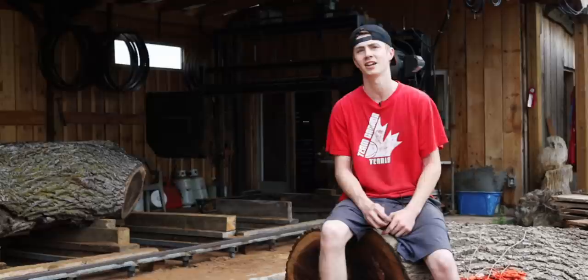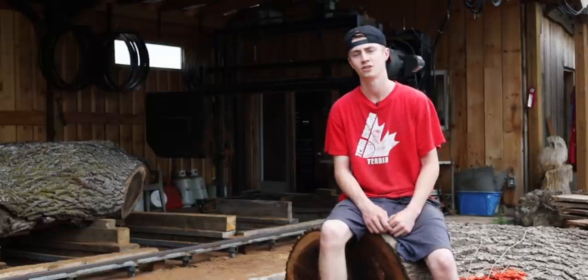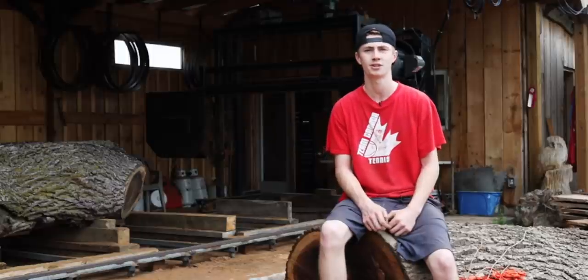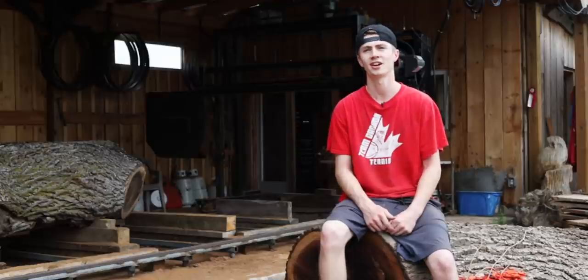It's awesome getting to see it right out of nature, right onto the sawmill, and dried and into pieces of furniture, ready to be made into a final piece. But it's awesome being outside here, working in the fresh air — just loving life.